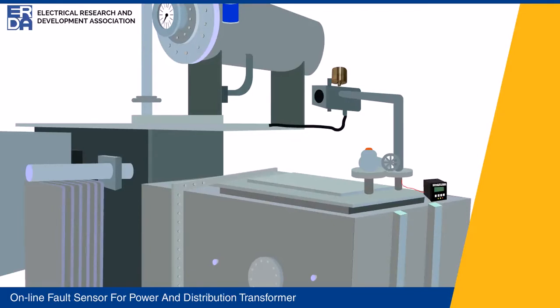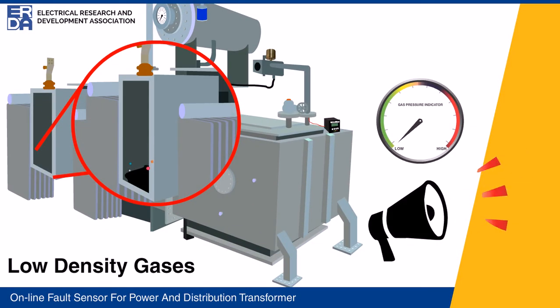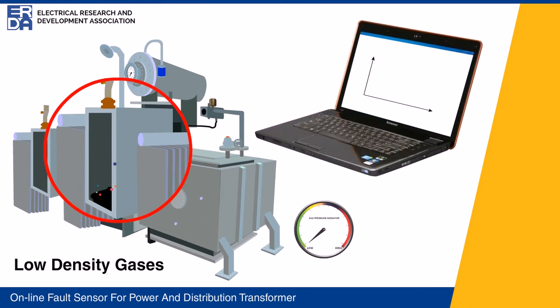Whenever there is a minor internal fault in the transformer, such as an insulation fault between turns or core heating, the transformer insulating oil gets decomposed to produce different hydrocarbon gases. When the liberated hydrogen gas reaches the sensing element positioned in the sensor head, it gets detected and instantly an equivalent electrical signal is produced. A real-time analysis of hydrogen gas as low as 50 ppm is possible with ERDA's online fault sensor.